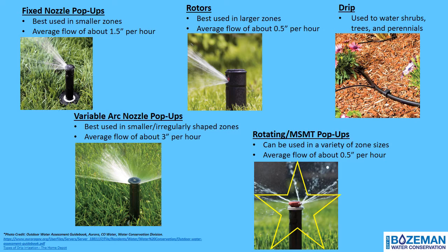Drip irrigation applies water directly to the root of plants to minimize outdoor water waste. This presentation does not address drip irrigation in detail, but it is very important to check and know where your drip irrigation is located, and to check throughout the season for lost emitters, end caps that may have popped off, or any holes or leaks within the system that are causing rapid and unnecessary water loss.